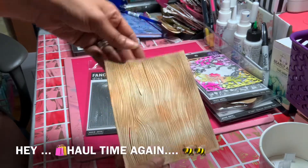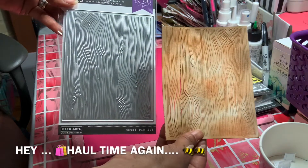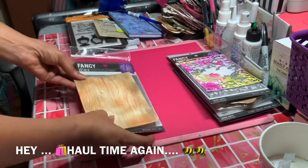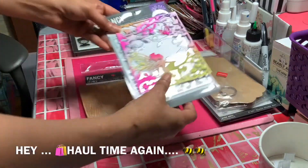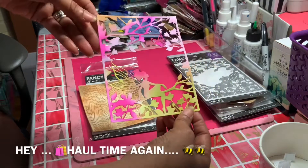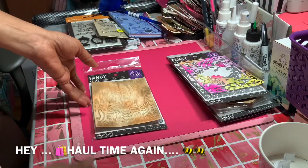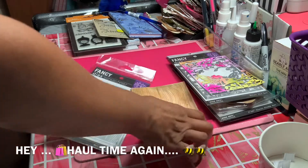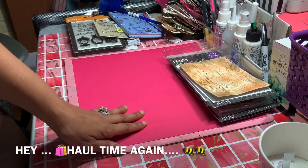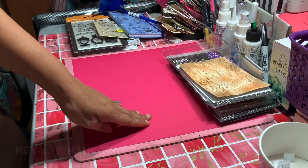I guess if I tape it down it won't be so bad, but I wasn't as happy with it as I was with the fairy — the fairy is just gorgeous. So that is my Joann's haul, guys! Thank you for stopping by and watching. I hope all of you have a wonderful evening — thank you!